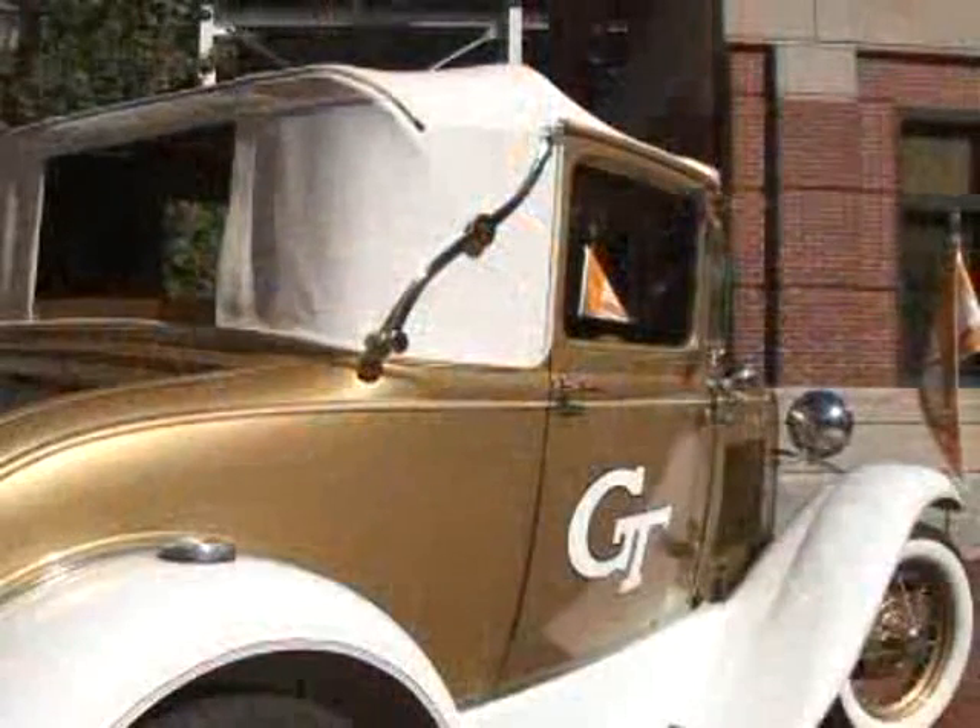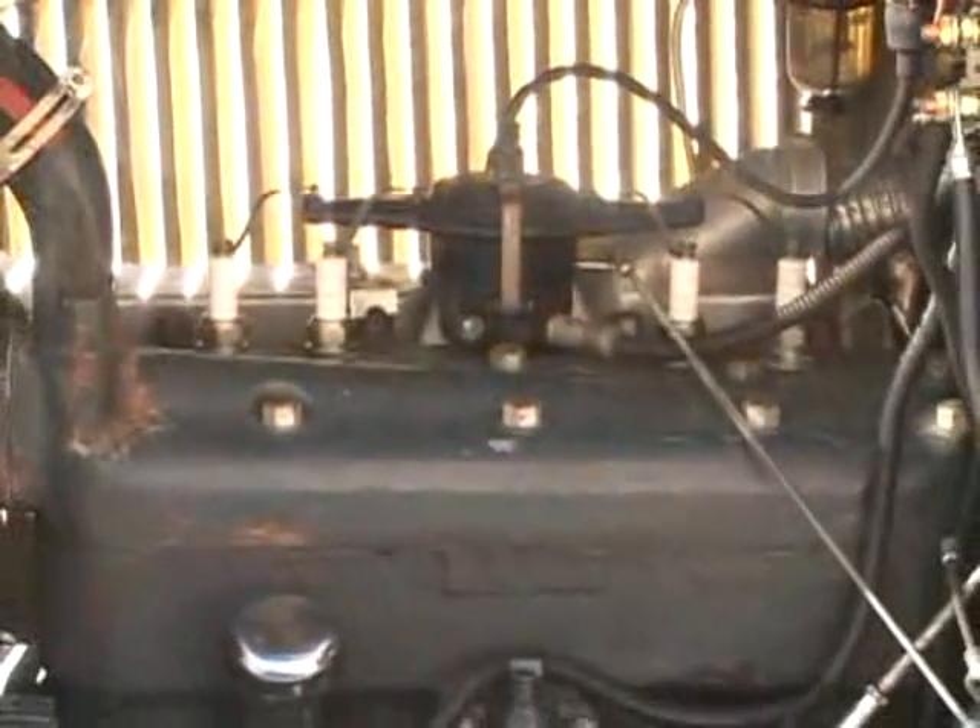It produces 40 horsepower, taking the car to a top speed of 65 miles per hour. The engine in a Model A Ford is known as a four-cylinder L-head engine. It displaces 200 cubic inches, about 3.3 liters.